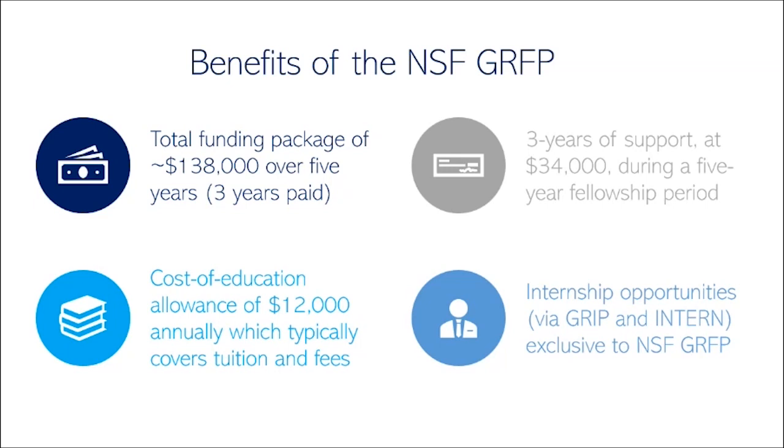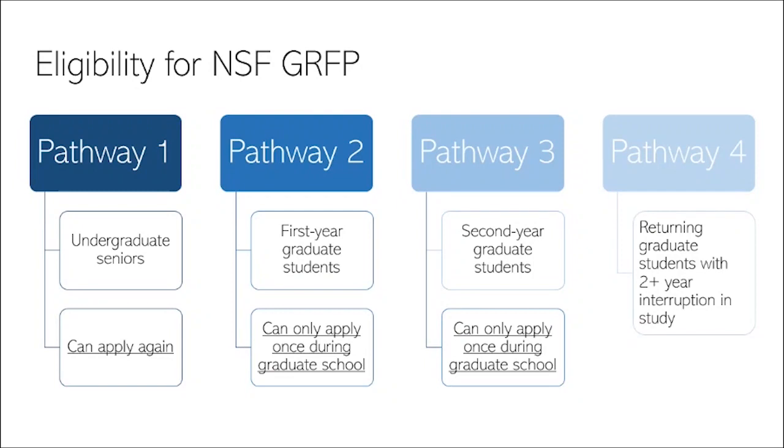A number of internship opportunities also exist for NSF fellows. One is actually exclusive to NSF GRFP fellows — this would be NSF GRIP, which allows you to do internships three to twelve months in length at state and federal agencies. It also comes with an additional small stipend for relocation expenses, and these opportunities are amazing ways to collaborate with new scientists that could open up future doors for career employment after graduation.